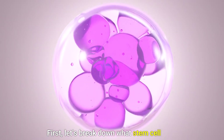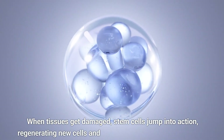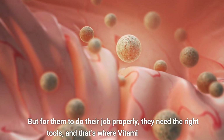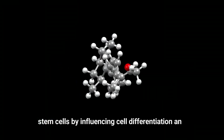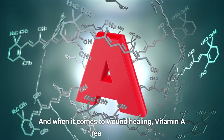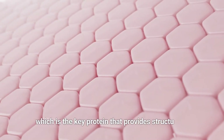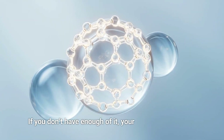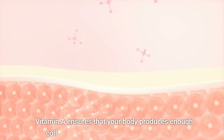Think of stem cells as your body's internal repair team. When tissue is damaged, stem cells jump into action, regenerating new cells and helping to repair the affected area. But for them to do their job properly, they need the right tools — and that's where vitamin A comes in. Vitamin A plays a crucial role in regulating the function of stem cells by influencing cell differentiation and growth. And when it comes to wound healing, vitamin A really shines — it plays a vital role in boosting collagen production, which is the key protein that provides structure to your skin, bones, and connective tissues. Vitamin A ensures that your body produces enough collagen to keep everything in tip-top shape, from your skin to your muscles and even your organs.